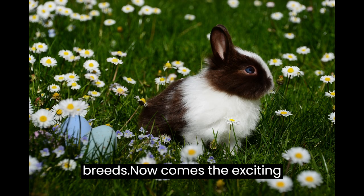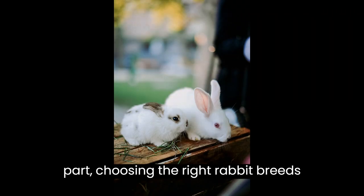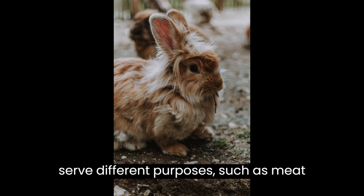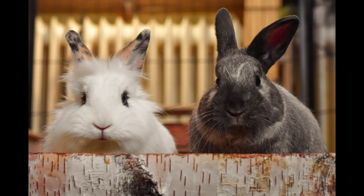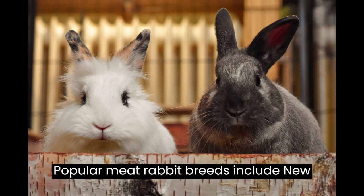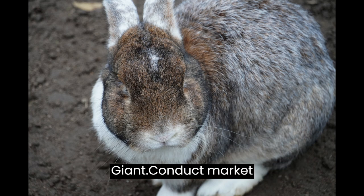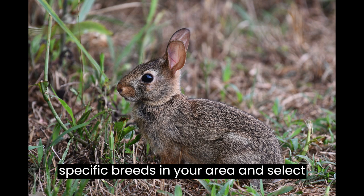Choosing the Right Breeds. Now comes the exciting part — choosing the right rabbit breeds for your farm. Different breeds serve different purposes, such as meat production, fur, or as pets. Popular meat rabbit breeds include New Zealand White, California, and Flemish Giant. Conduct market research to understand the demand for specific breeds in your area and select accordingly.